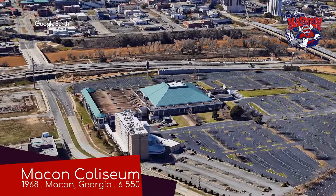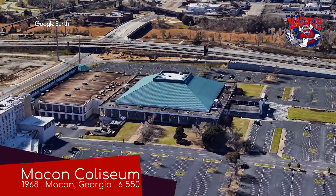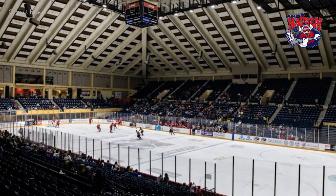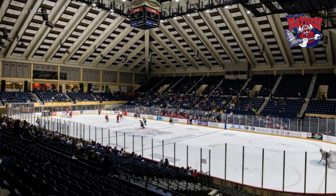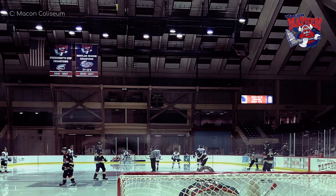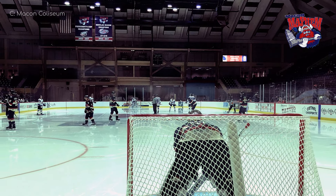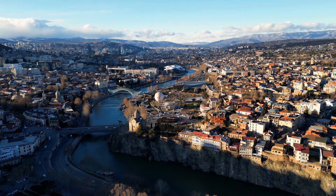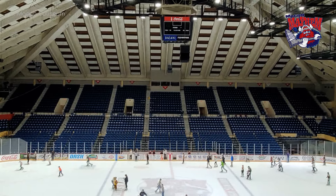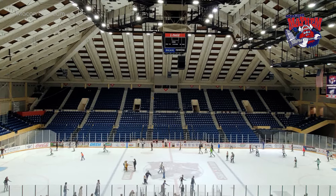Macon Coliseum, home of the Macon Mayhem. I'm slightly disappointed that they didn't go with the name Macon Bacon, but that might alienate their Jewish, Muslim, and vegan fanbase. Also, Macon Mayhem is actually a pretty good name. When this place opened, it was the largest arena in Georgia — the US state of Georgia, of course. I don't think the Soviet Republic of Georgia would have had anything bigger at that time anyway. The most distinctive aspect of this arena has got to be the roof. But look how high that scoreboard is — not only do you have to crane your neck, but bring binoculars as well. It is a pretty cool venue though.